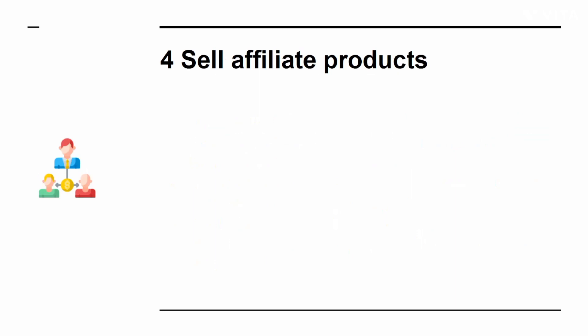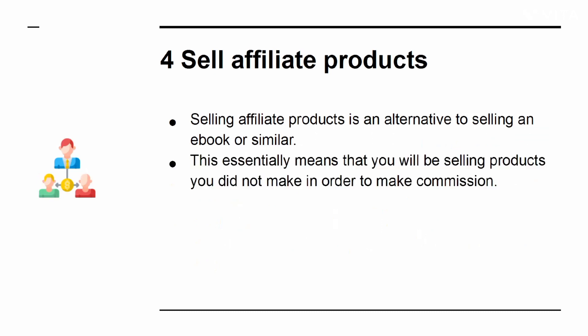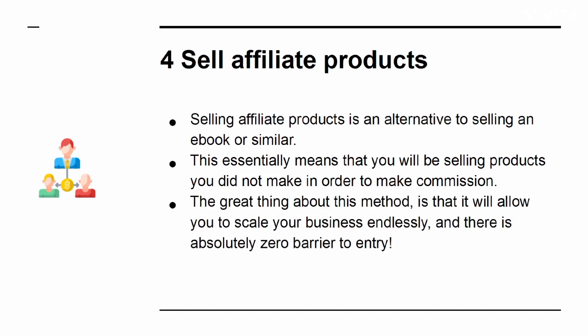Number 4: Sell affiliate products. Selling affiliate products is an alternative to selling an eBook or similar. This essentially means that you will be selling products you did not make in order to make commission. The great thing about this method is that it will allow you to scale your business endlessly, and there is absolutely zero barrier to entry.